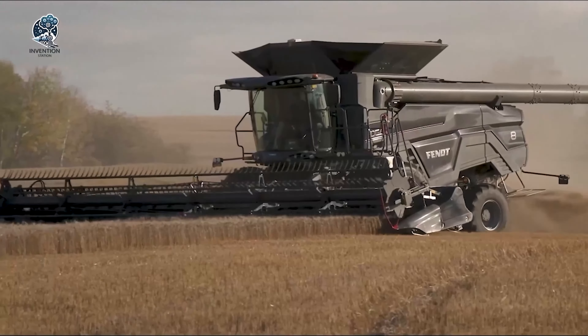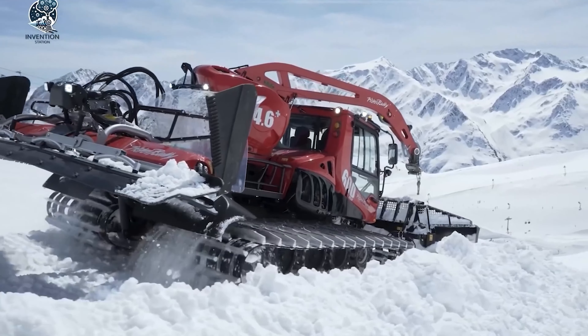The Pisten Bully 600 stands as an iconic presence in the realm of snow sports and winter recreation area management. Loaded with practical features like snow blades and an automatic snowmaking system, it guarantees a seamlessly maintained and safe snow surface. Boasting a robust engine and versatile design, the Pisten Bully 600 has become indispensable for snow removal and upkeep at winter sports facilities globally. Moreover, its design reflects environmental consciousness, incorporating a high-performance and energy-efficient motor.